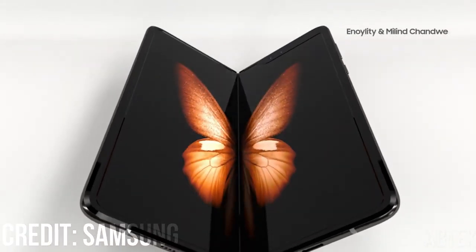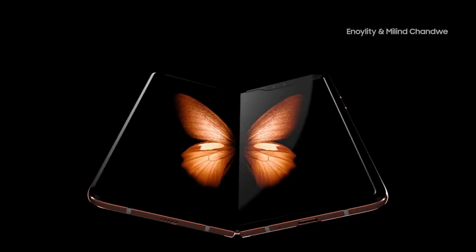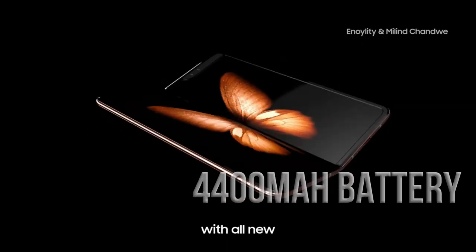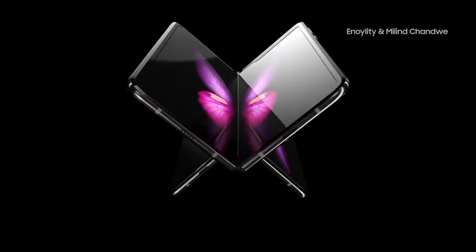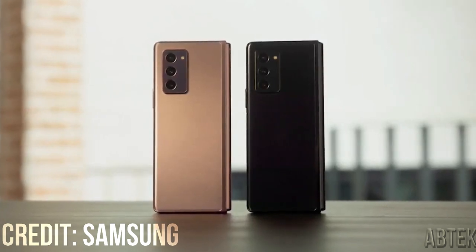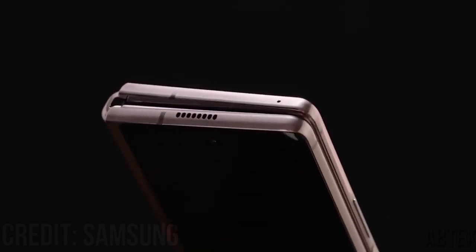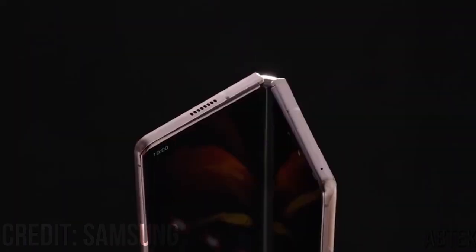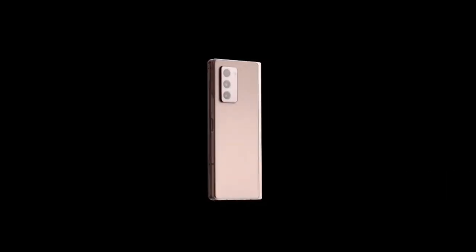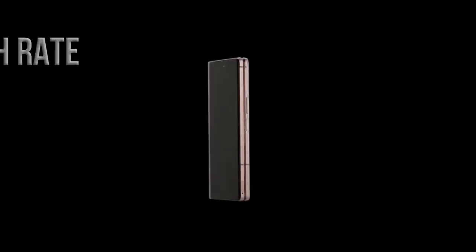Many rumors surround the next Samsung Galaxy foldable. One such rumor indicates this phone will pack a 4,400 mAh battery, which is slightly lower than the Fold 2's 4,500 mAh capacity, potentially allowing for a slimmer phone overall. It's unclear how or if Samsung will make up this capacity, but it could be in the form of software optimizations. The phone will purportedly come with dual 120Hz displays.